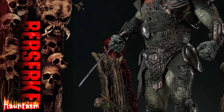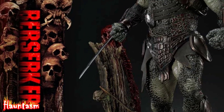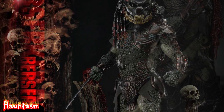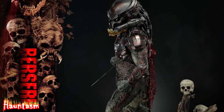Prime 1 Studio has truly outdone themselves with this piece. The intricate design captures the Predator's menacing appearance, complete with its iconic bio-mask, wrist blades, and plasma caster. The base of the statue is adorned with a detailed environment featuring skulls and bones, adding to the piece's overall atmosphere.